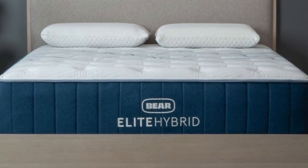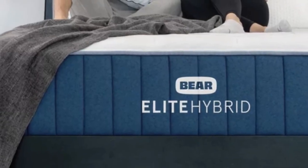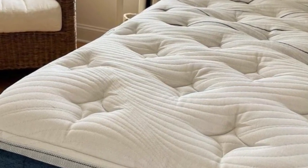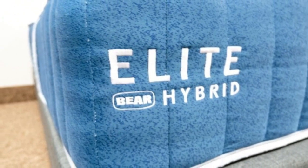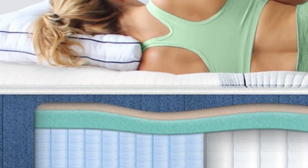Many pregnant people can experience pressure buildup, especially as their body gets larger throughout pregnancy. Mattresses made with foam layers often excel in pressure relief tests, and the Bear Elite Hybrid is no exception. This foam hybrid offers balanced contouring and support, and the three firmness levels ensured most of our testers felt comfortable.